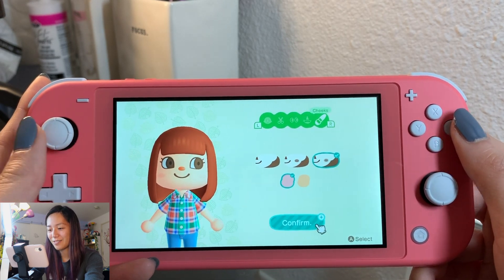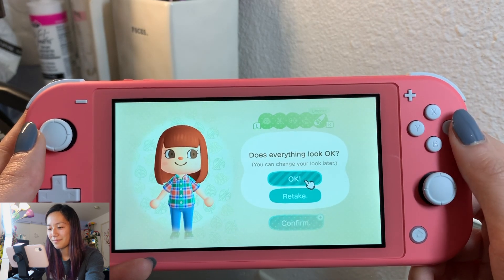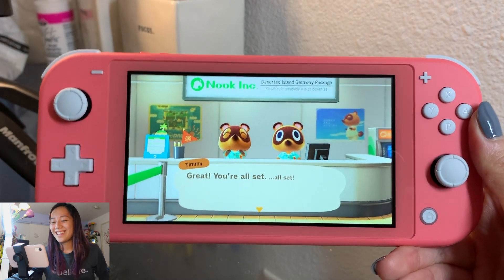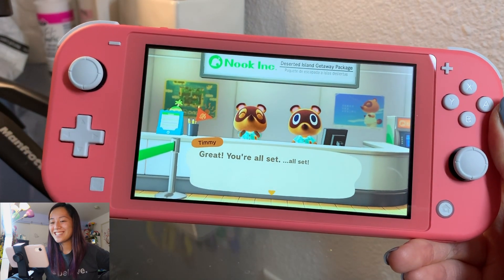Do we have blush? I'll stick with this. Okay, we'll just stick with this. Yes, I like this! Yay, we're all set!